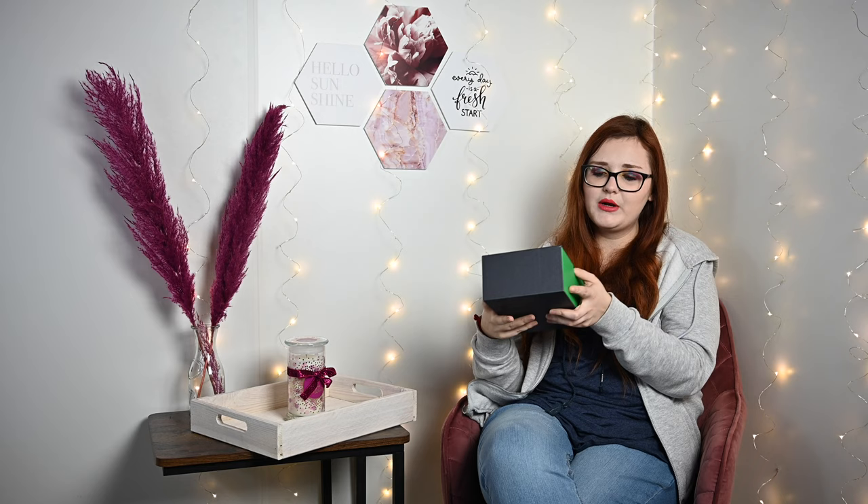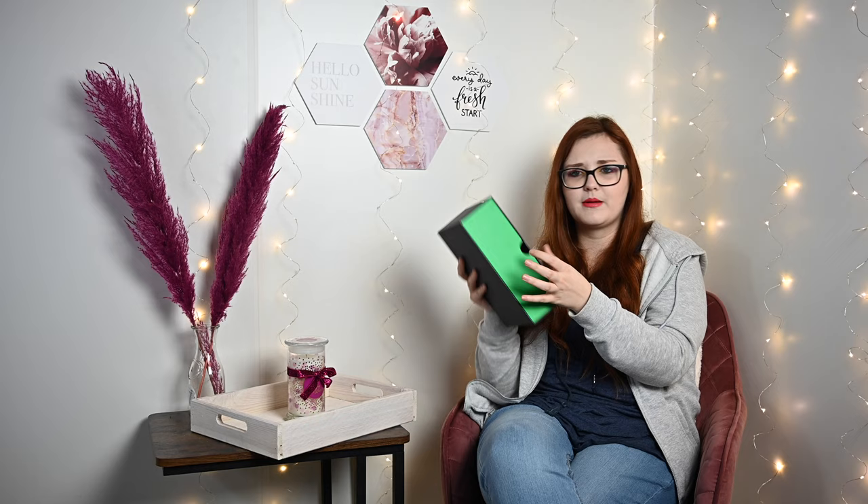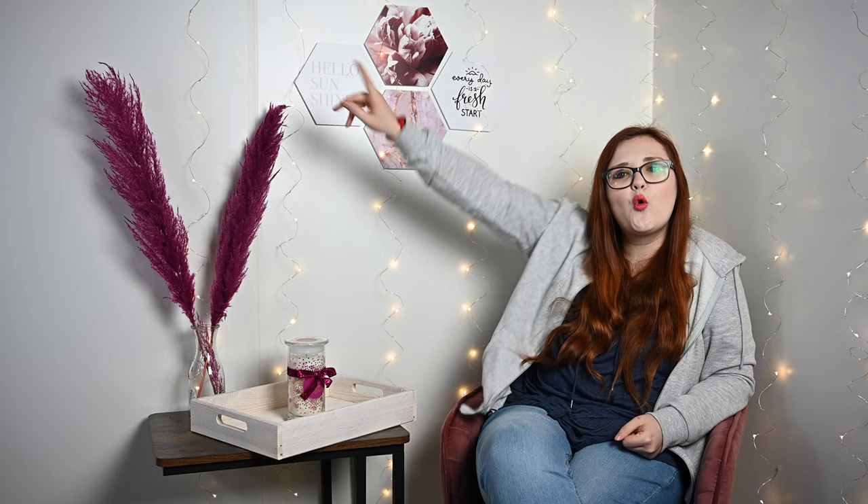Jetzt kommen wir zu dieser wunderschönen Box. Ich finde es ein bisschen schade, dass die Box dieses Mal ein bisschen kaputt ist, aber ich werde sie trotzdem als Schubladen-Element verwenden. Bevor wir sie öffnen, schaut natürlich oben in der Infobox vorbei – da sind alle aktuellen Gewinnspiele verlinkt. Würde mich sehr freuen, wenn ihr nach diesem Video vorbeischaut und einfach mitmacht.